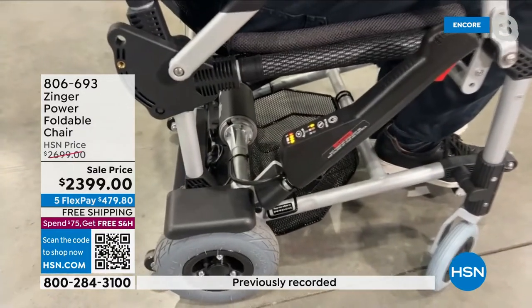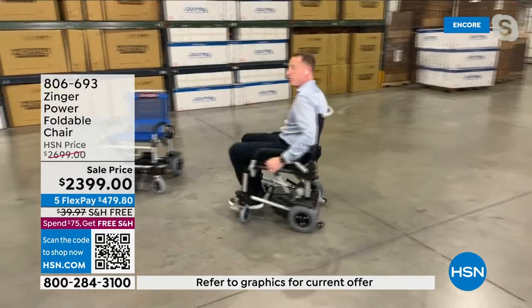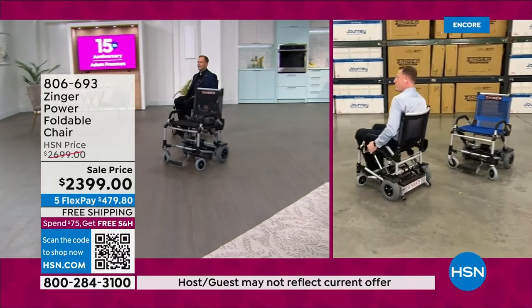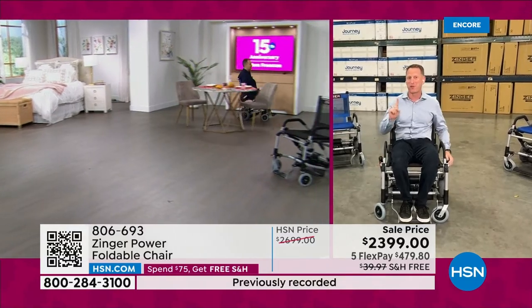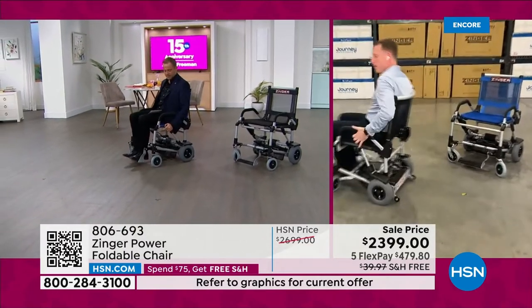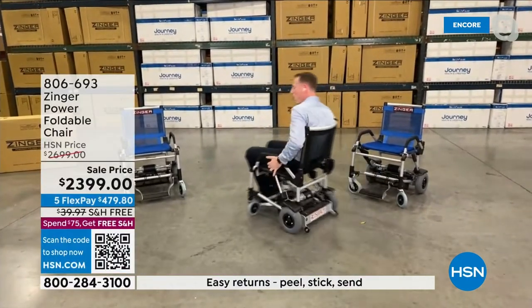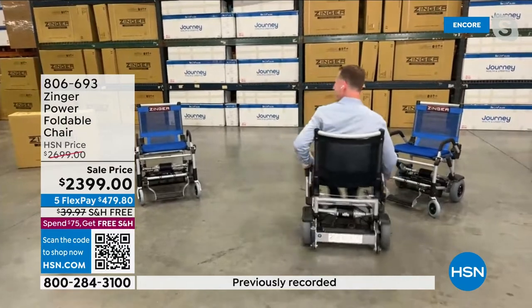There are three speeds. Low mode — the slow mode — is perfect for learning out of the box and for indoor use. Mitch demonstrates by navigating around a coffee table, showing the incredible turning radius. He can literally turn on a dime, navigating narrow doorways and tight spaces. Sometimes he puts a dime on the floor and watches the wheel rotate around it — that's how tight the turning radius is.